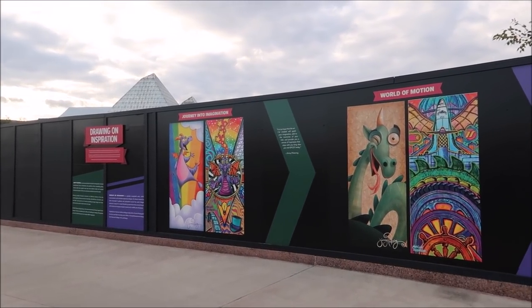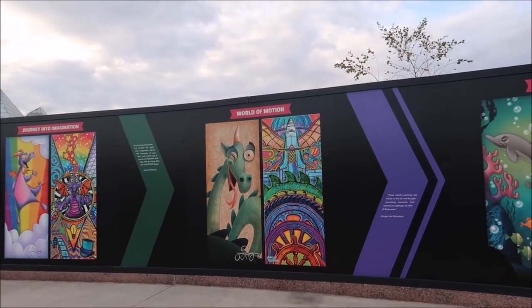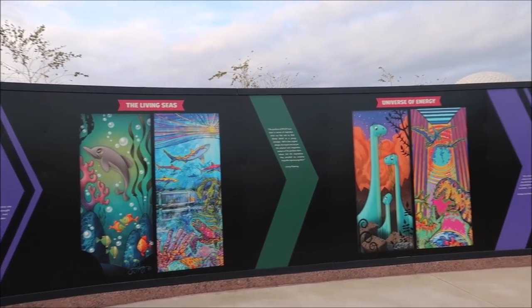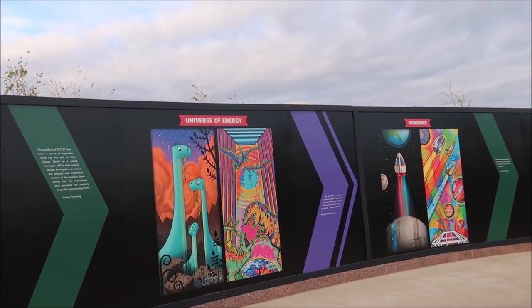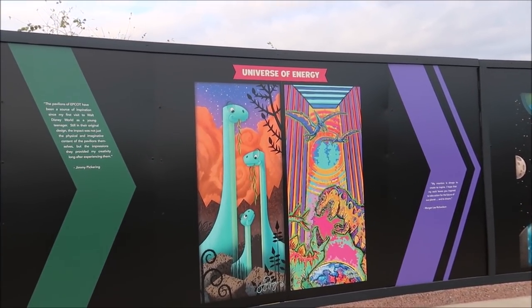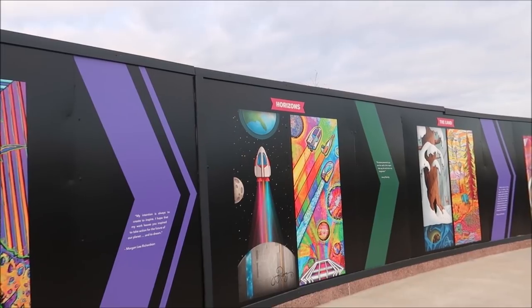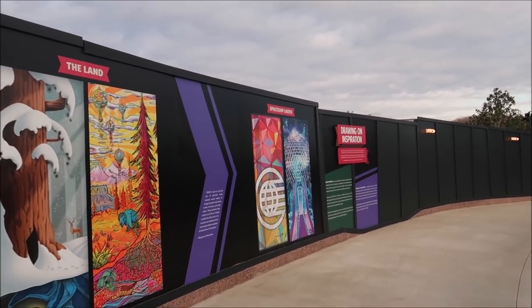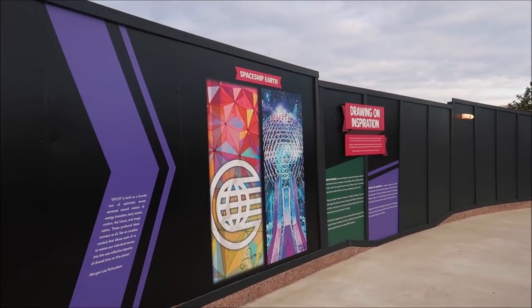We got Journey into Imagination, World of Motion, The Living Seas — which is actually their anniversary today. I love this Universe of Energy one right here. I have no idea why, I just really love this. And then Horizons, The Land, and of course Spaceship Earth. And it's even got the pylons. Fancy, huh?